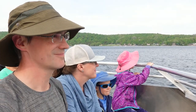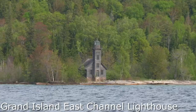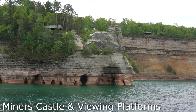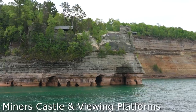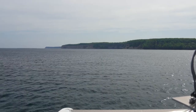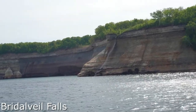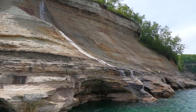Our tour was with Pictured Rocks Cruises, and whatever method you choose, you absolutely need to get out on the water to really experience Pictured Rocks National Lakeshore. You'll head out past Grand Island and up along those famous cliffs. The tour does a great job of explaining all of the formations and how spring water seeps through the cliffs, depositing the minerals that give the rock its painted look. Because it's an out-and-back cruise, you'll get to go past everything twice. Since we left in the morning, everything was actually more colorful on the way back with more direct sunlight.